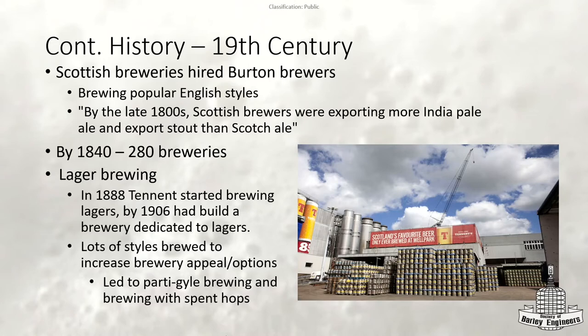Because they were trying to expand their menu and appeal to consumers, they experimented with making cheap beers with as many options as possible. Since hops were hard to get in Scotland, they started brewing with spent hops. They would do a parti-gyle brewing system. They would often add darker malts to make milk stouts and porters, and since they had a lower hop rate, they could just reuse the hops from one batch in the next.